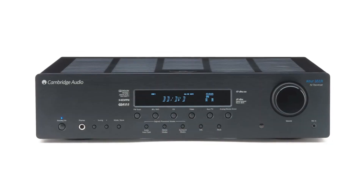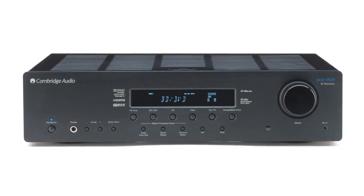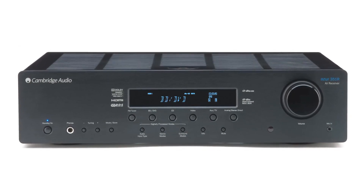All of these technologies that make the 351R so unique are housed in a slim, great-looking, all-metal design which is only 100mm or 3.9 inches tall. If you'd like any other information on the 351R or any of our other products, you can go to cambridgeaudio.com. Thanks for watching.